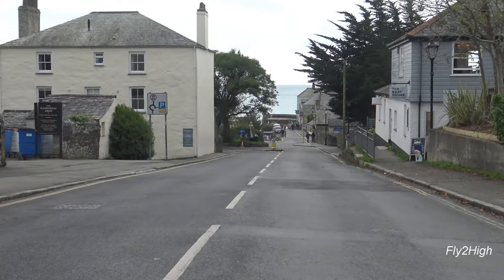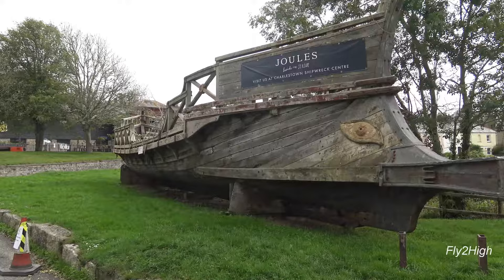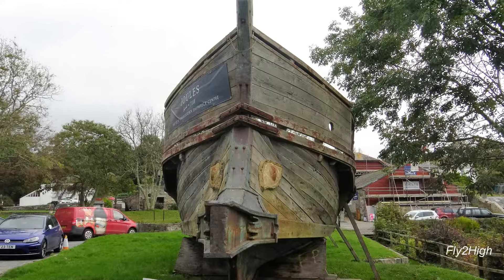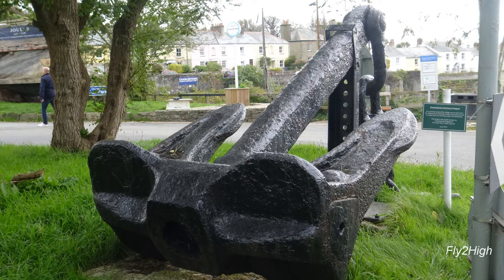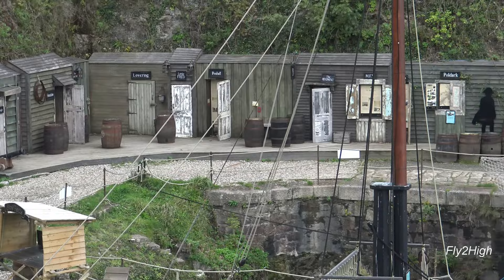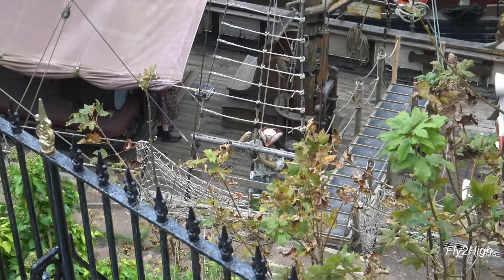Charlestown grew out of a small 18th century fishing village originally called West Porthmere. What the heck? This appears to be a Greek trireme in Charlestown! Across the way, down along the docks, is what appears to be a pirate theme park. There seems to be a general pirate theme in the harbor.